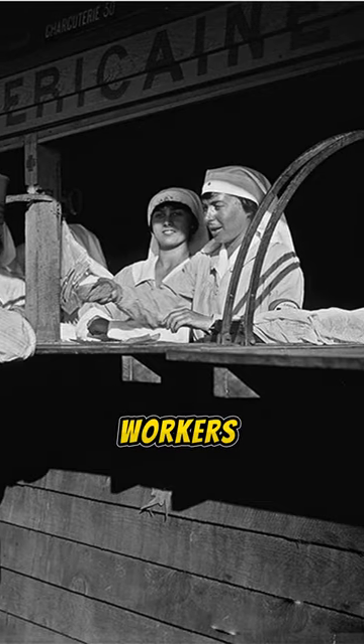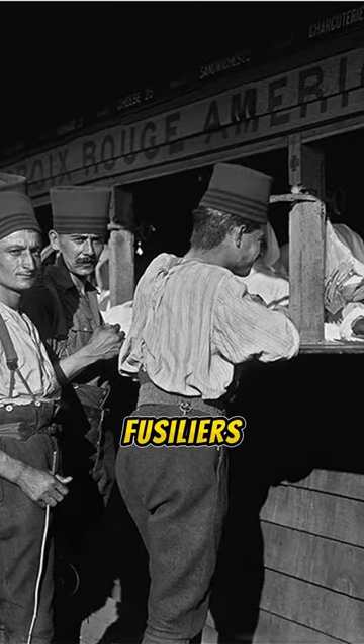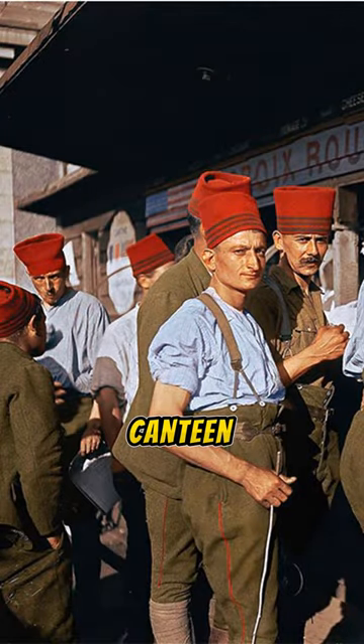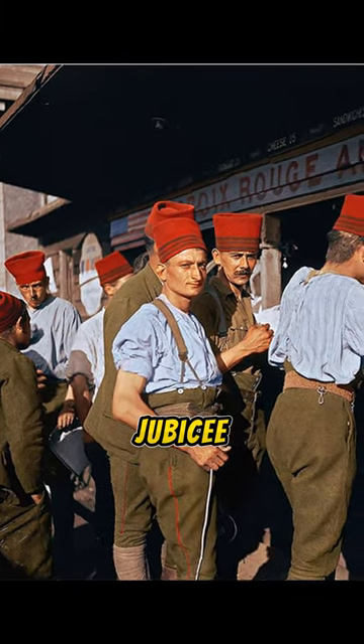American women workers serving Algerian fusiliers with sandwiches at the American Red Cross Military Canteen at Juvecy, 1918.